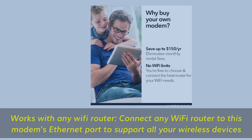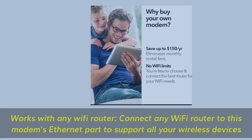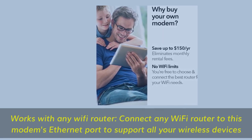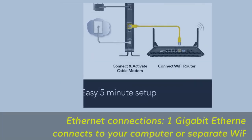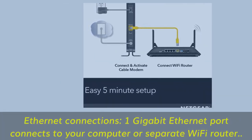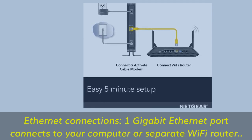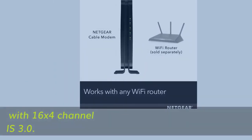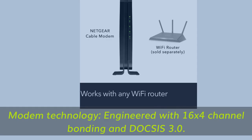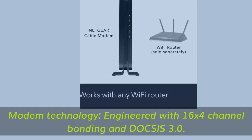Works with any Wi-Fi router — connect any Wi-Fi router to this modem's Ethernet port to support all your wireless devices. Features a 1 gigabit Ethernet port that connects to your computer or a separate Wi-Fi router. Modem technology is engineered with 16 by 4 channel bonding and DOCSIS 3.0.